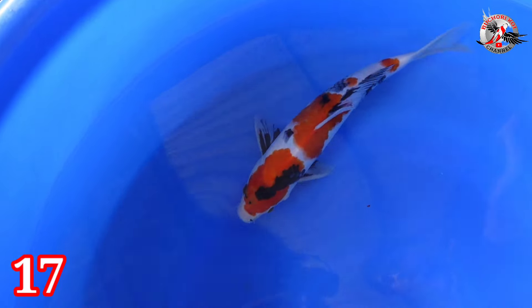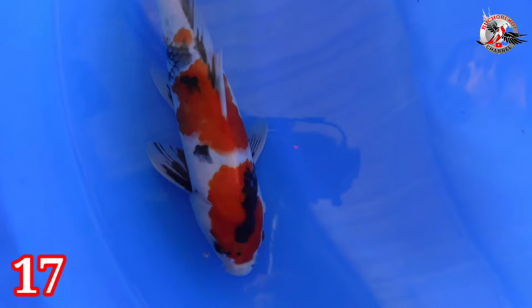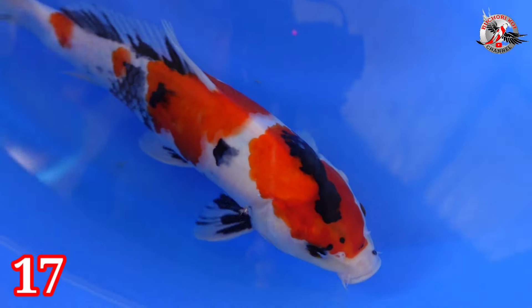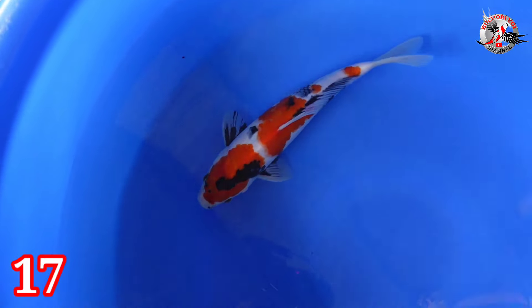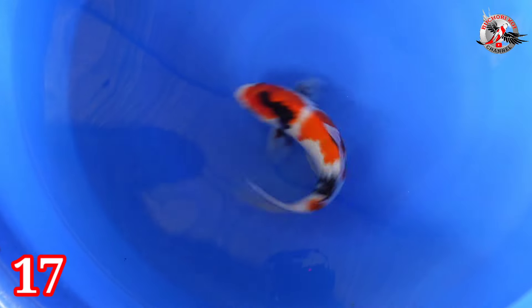Lanjut paket nomor 17. Ada Showa, size 30 cm jantan. Coba diperhatikan baik-baik teman-teman untuk sumi-nya — belum finish, masih perjalanan. Harganya Rp 250.000.